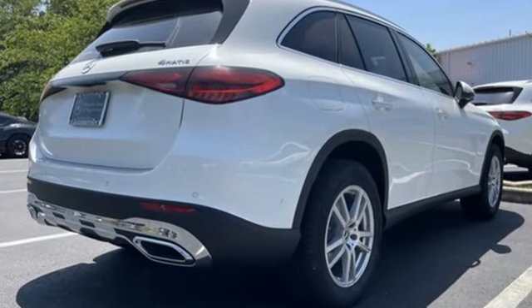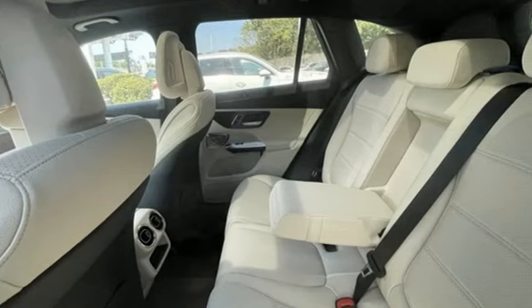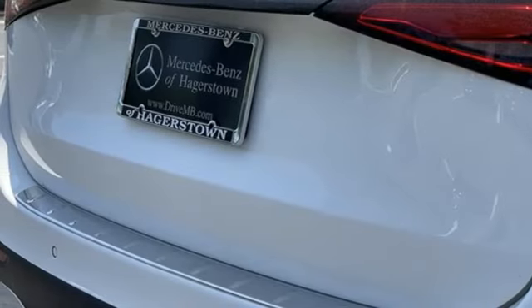It comes nicely equipped with features you'll love: automatic transmission, four-wheel drive, streaming audio, memory exterior door mirror settings, dual-zone climate control, and automated parking sensors.